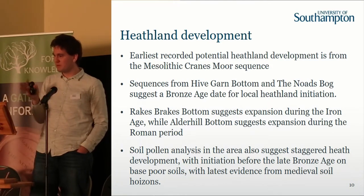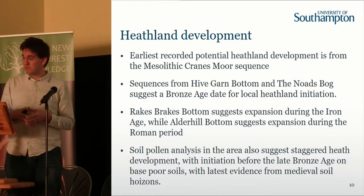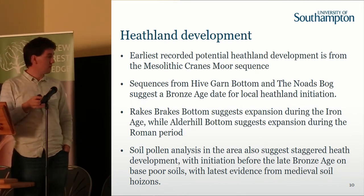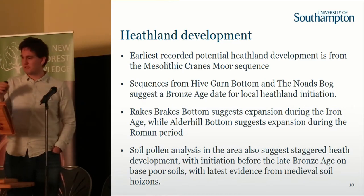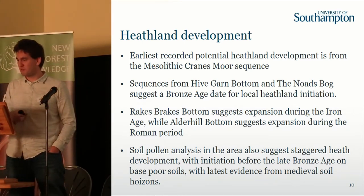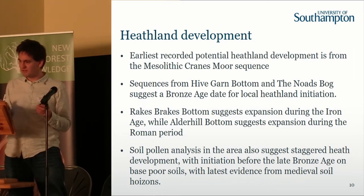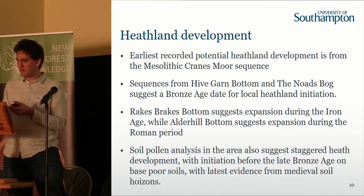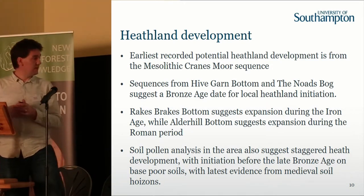At Rakes Bottom, Sloden enclosure, and Alderhill Bottom, it's actually the Roman period that sees acceleration of heathland — which ties in nicely with the main concentration of the pottery industries. The buried soil pollen also gives us snapshots of when monuments were formed, and we can see variations in heath development: particularly mid to late Bronze Age associated with buried base-poor soils overlying plateau gravels, and some of the latest elements for heath development in medieval soil horizons. The pattern is that you get lots of different areas of heathland developing at different times, with accelerations in the Bronze Age, Roman period, medieval, and post-medieval — a steady accumulation of this environment.